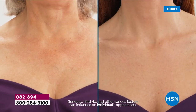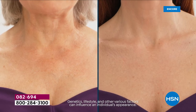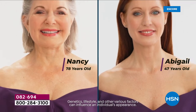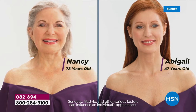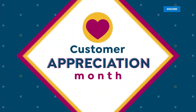It is all about the Ageless Throat and Decollete Cream — our best seller. Look at these necks. Could you guess the age? I don't think so. They both look beautiful. On the left, Nancy is 78 years old; Abigail's neck is 47 years old. You know why? All thanks to the Ageless Throat.